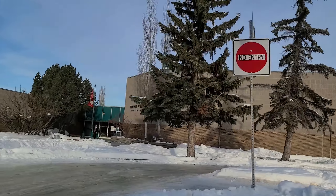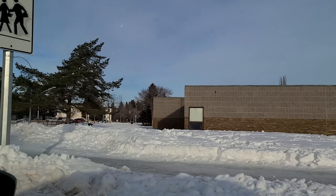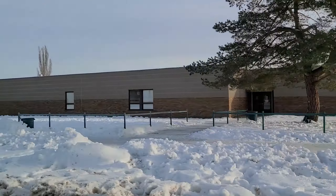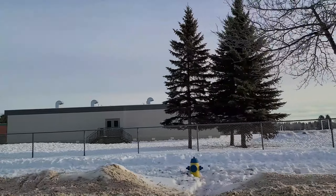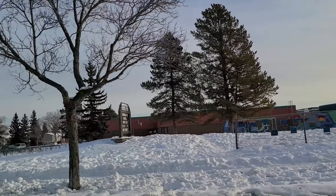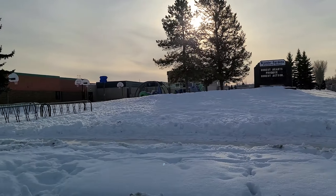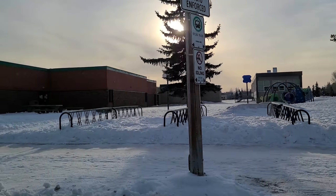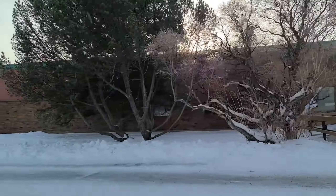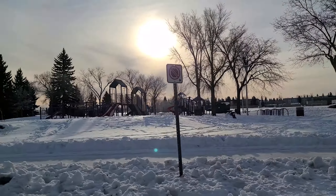So that's the front entrance of Riverbend Junior High. I'll also show you Brander Gardens School, which is just a little bit up this way. So we are technically in Brander Gardens, but right here is Brander Gardens School, which was the kindergarten to grade six designated school for Ramsey Heights here on our right. So that covers at least your kindergarten through grade nine for the designated schools.